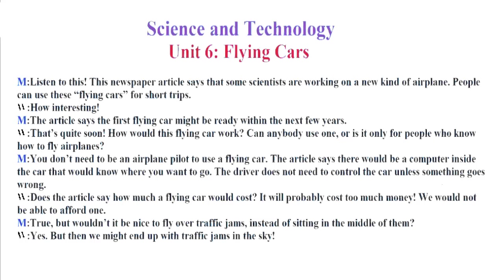How would this flying car work? Can anybody use one, or is it only for people who know how to fly airplanes? You don't need to be an airplane pilot to use a flying car. The article says there would be a computer inside the car that would know where you want to go. The driver does not need to control the car unless something goes wrong. Does the article say how much a flying car would cost? It will probably cost too much money.